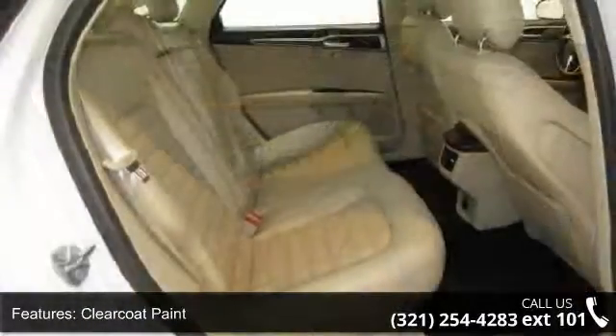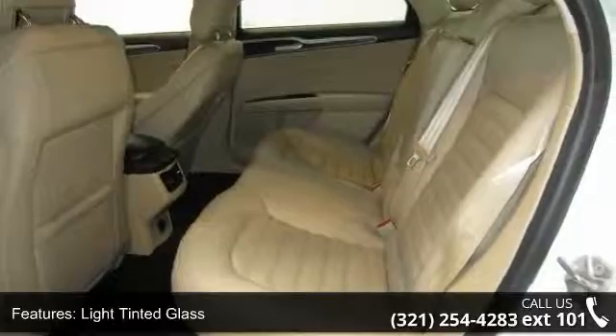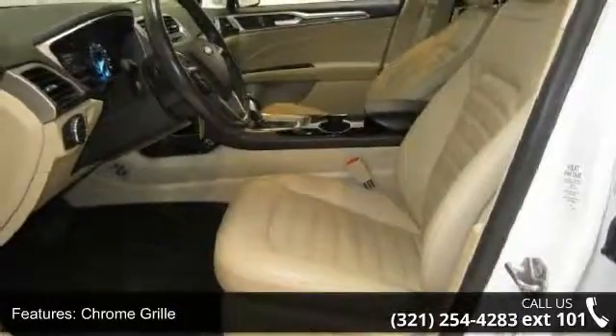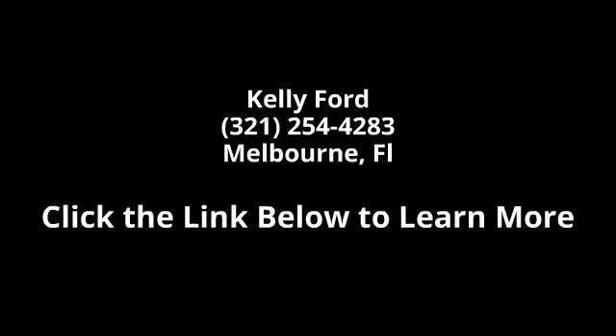Let us put you in the driver's seat today. Call or click to contact our dealership. Thank you.